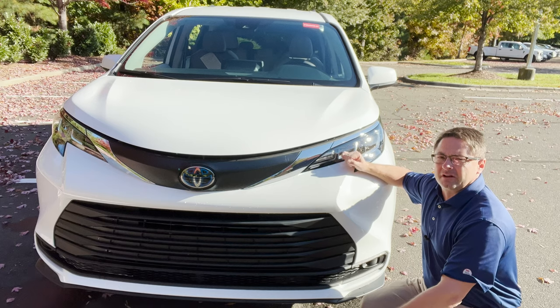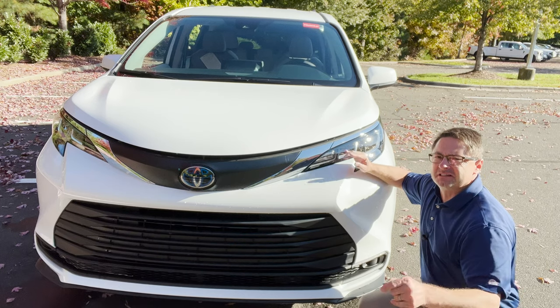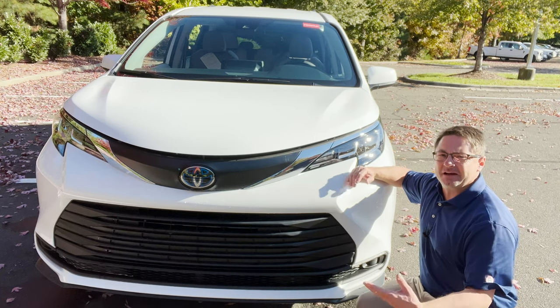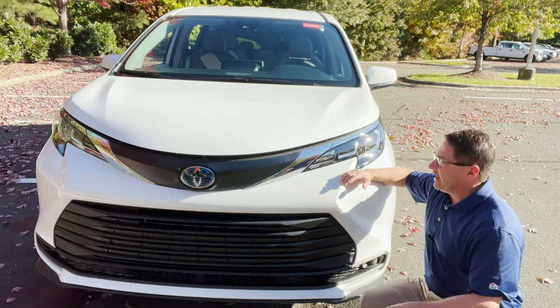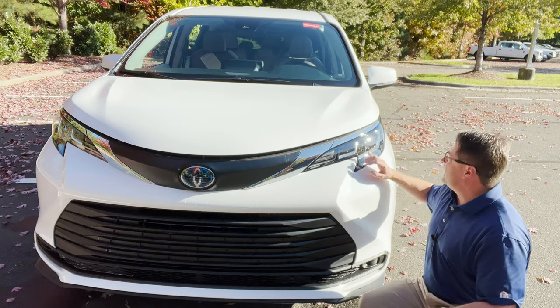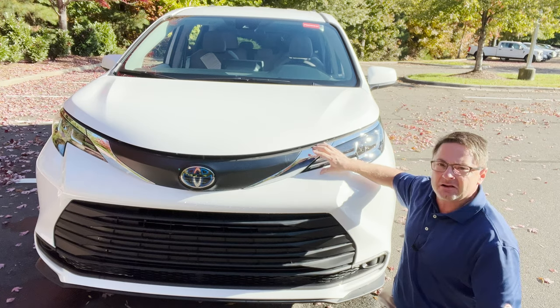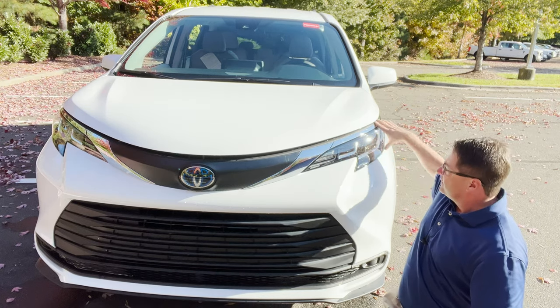I would say the front of the vehicle looks sort of like a spaceship — futuristic. It kind of reflects where exterior styling is going for a lot of manufacturers. Toyota, everything's looking futuristic, space-like. These aggressive lines really remind me of something out of Battlestar Galactica. Really cool.